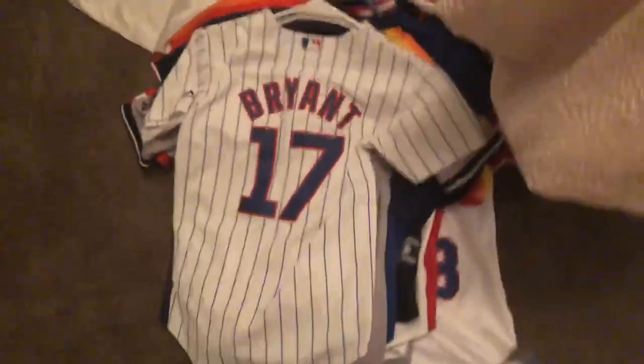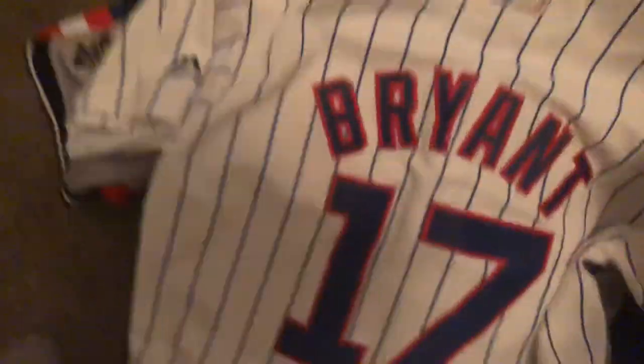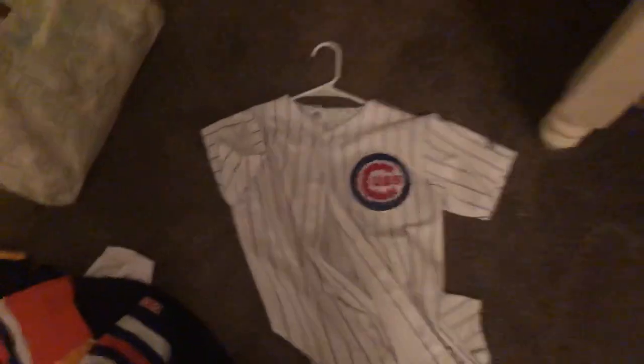Next, we're going to our baseball. We have Kris Bryant of the Cubs — as you can see, pretty cool, pinstriped. Next, we got our Alex Rodriguez 2009 World Series Fall Classic — I thought this was really cool. I'm not a Yankees fan though. Red Sox all the way.